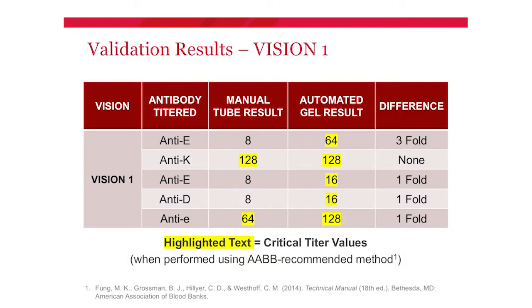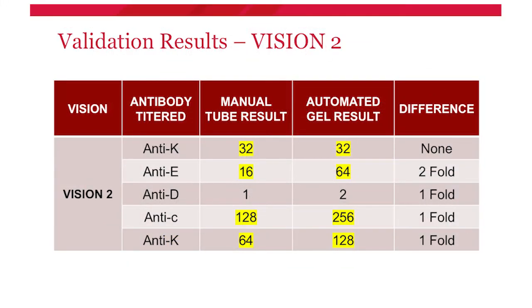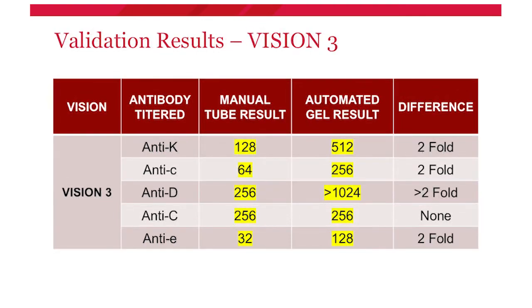After performing the testing — which multiple technologists carried out — we compiled all validation results. For Vision analyzer one, we titered five different antibodies. Looking at the anti-E, we had a manual tube result of 8 and an automated gel result of 64, a threefold difference. The highlighted text on these slides represents what would be considered a critical titer using the AABB's recommended saline anti-human globulin method, giving a visual comparison of how a critical titer level in tube might differ in gel.